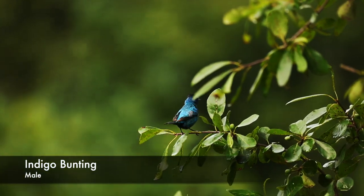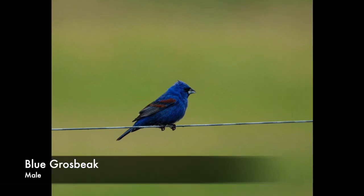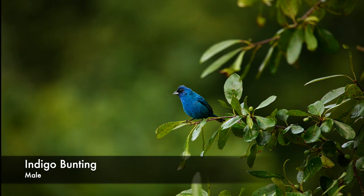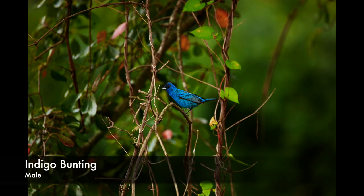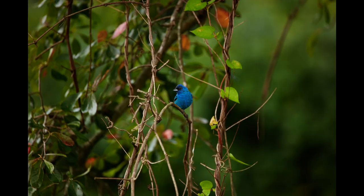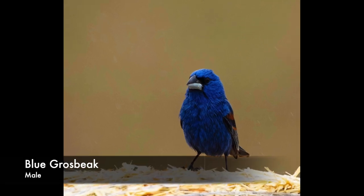Have you ever wondered how to tell an indigo bunting apart from a blue grosbeak? Both species are found here in central North Carolina and share a common habitat preference too — open fields and thickets at the edge of woods. Thus, these similar looking birds are often confused for the other. Here's a quick list of points to consider when trying to identify these azure-hued feathered gems.